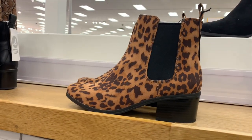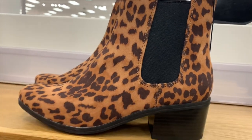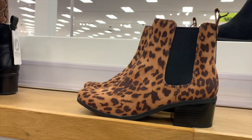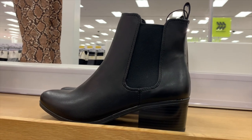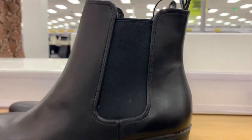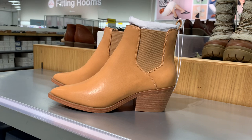This one looks so cool — I like the animal print, and it has like solid black right there. It has a somewhat moderate heel and looks nice. It's $29.99. Then they have the same thing but black on black — it's leather with a stretchy material section, and that one looks nice too.